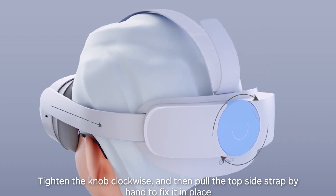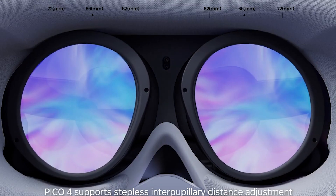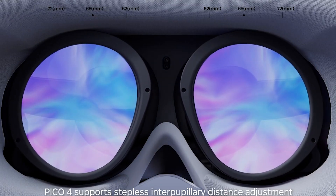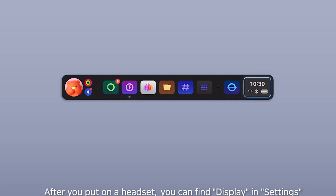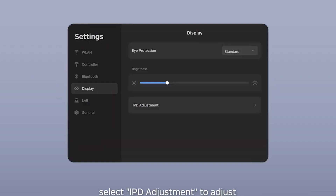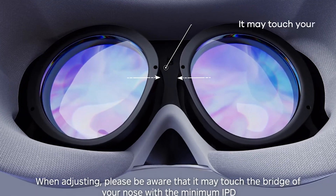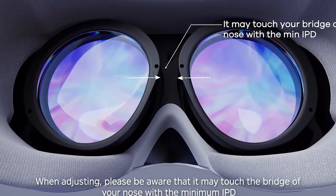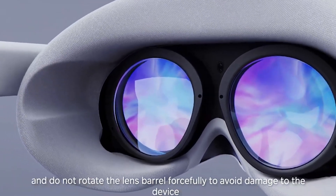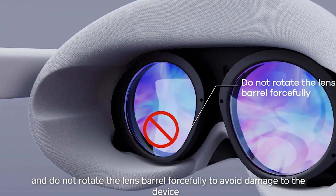The only problem with the Pico 4 is that it's primarily available in Europe, so those of us in the United States don't have easy access to it. If you live in Europe, you can pick one up at the Pico store. As for me, I'm probably going to get the Meta Quest 3 since I work with Quest headsets.